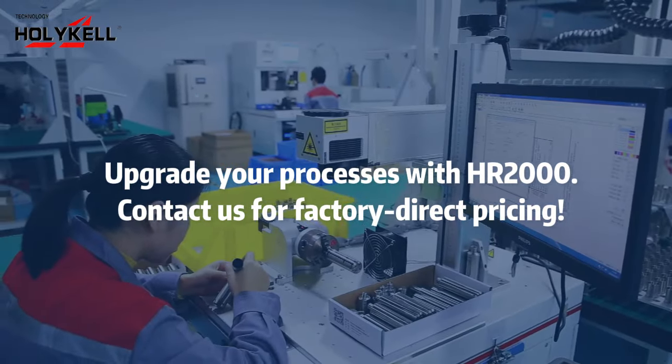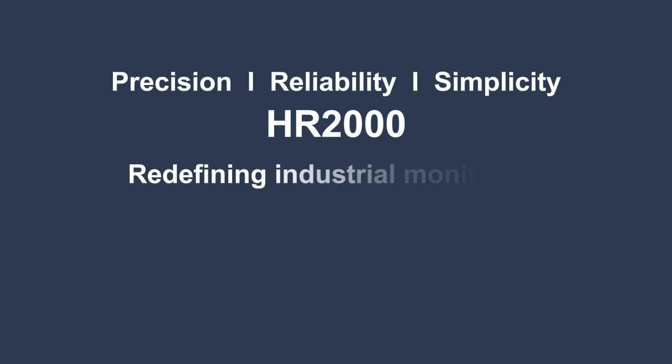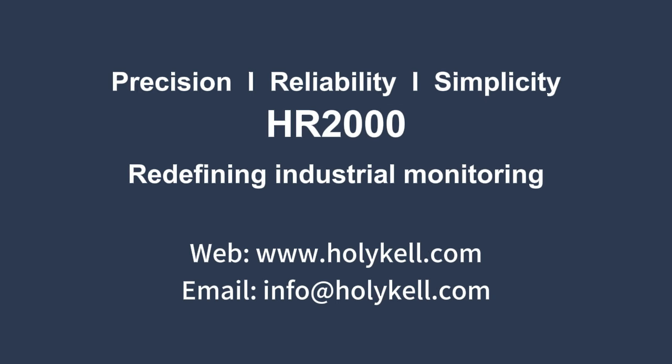Contact us for factory direct pricing. Precision. Reliability. Simplicity. HR2000 — redefining industrial monitoring.